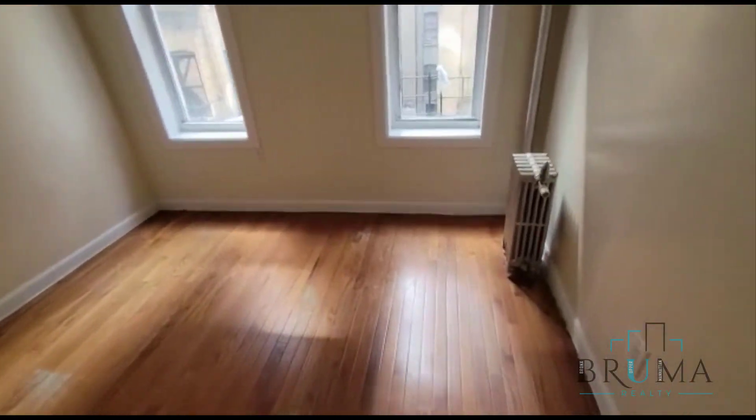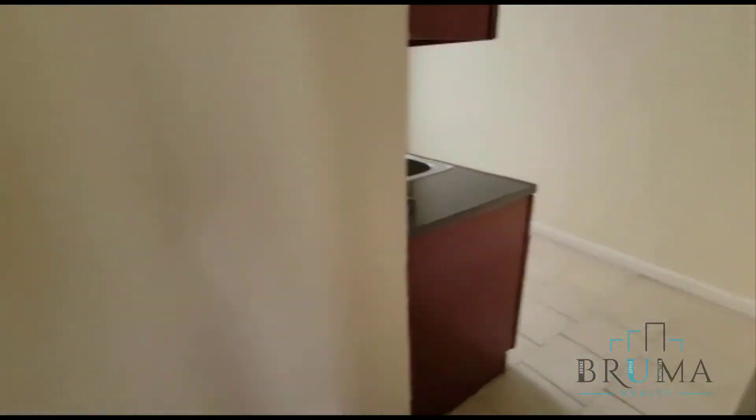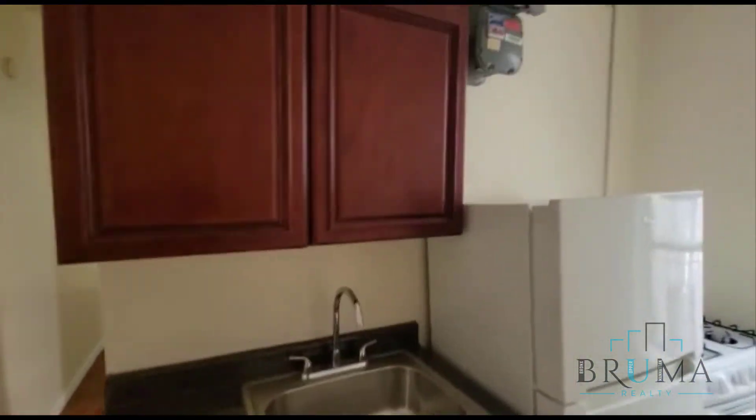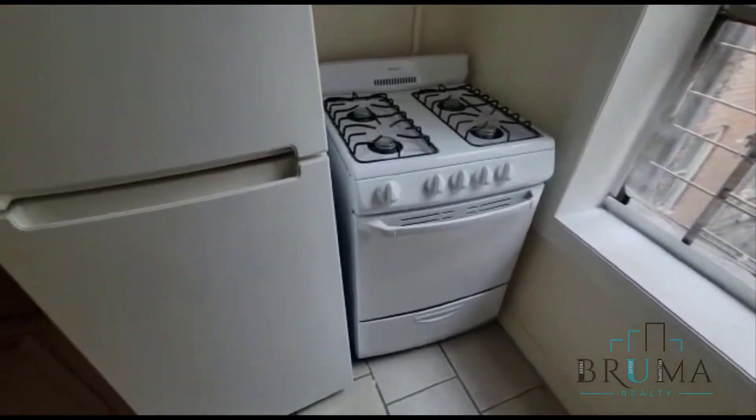Bathroom and the 2nd bedroom. Here is your kitchen. Gas stove.